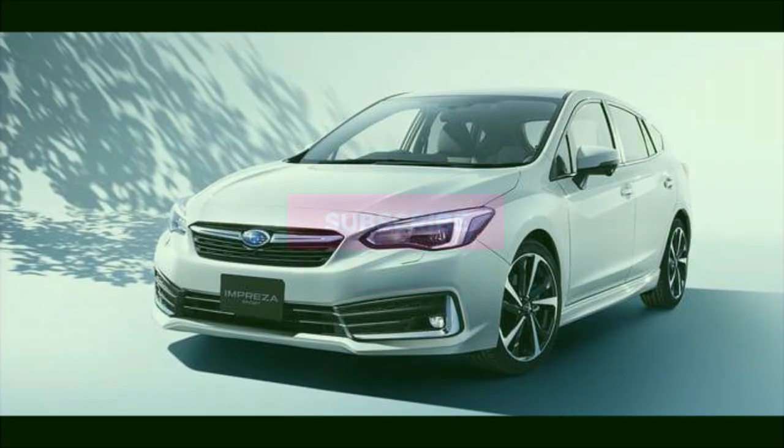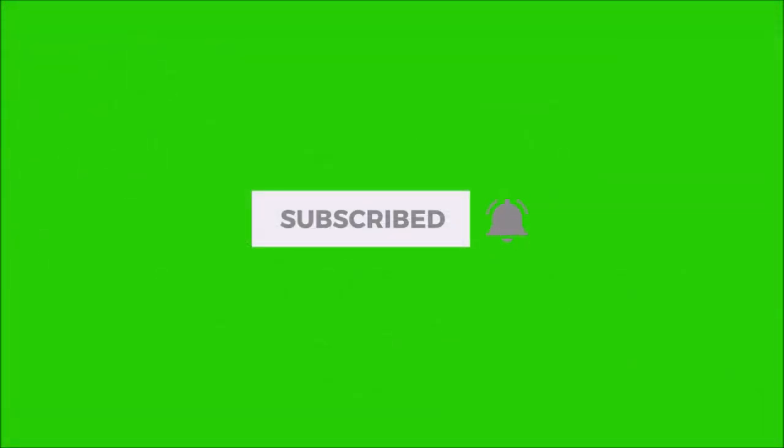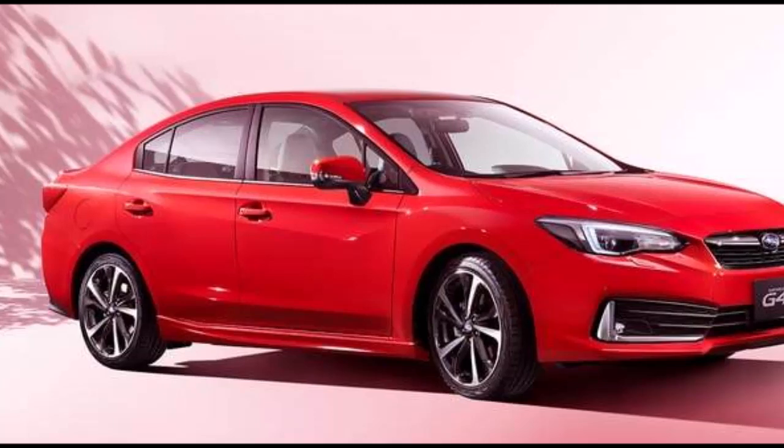Before we get started, please take a moment and subscribe to our channel and ring the bell to be notified about the upcoming changes and upgrades.